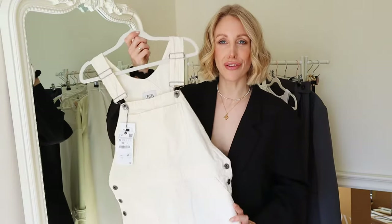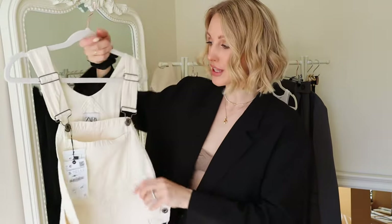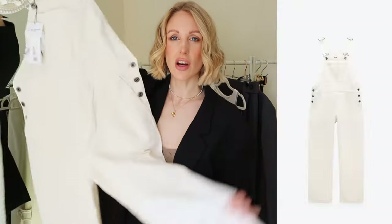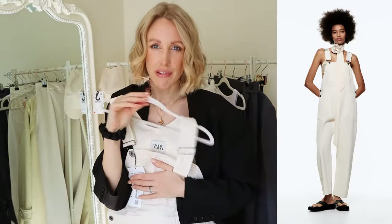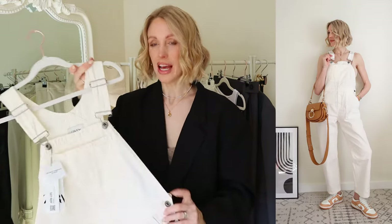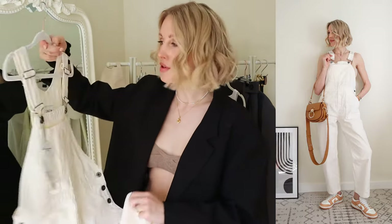This is my wild card of the haul — a white denim dungaree set. We have a bib front with pocket detailing where you can pop your phone, adjustable suspender straps, back pockets, buttons on the side fastening, and really deep pockets at the front. The fit on the leg is a little bit like a boyfriend fit. I have a size small and they're really comfortable. Denim is going to be a huge trend for spring and summer, and I'm really into white and light denim, so I thought I'd give these a go.